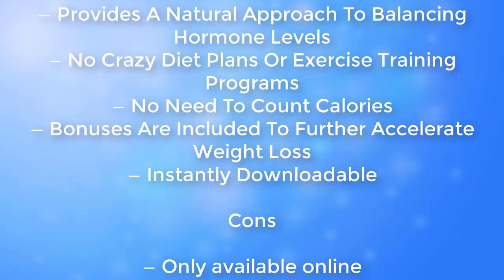Trouble Spot Nutrition provides an all-around approach to balancing hormone levels with no crazy diet plans or exercise training programs, and no need to count calories. Bonuses are included to further accelerate weight loss. It is instantly downloadable and only available online.